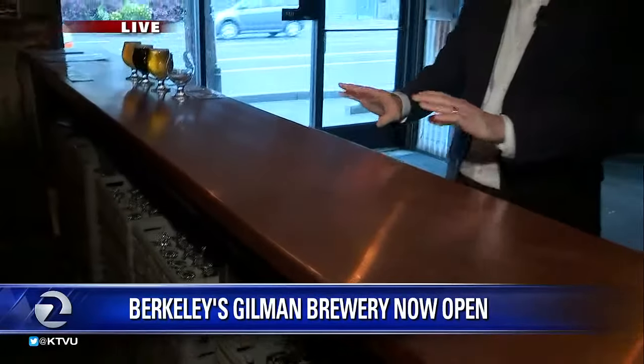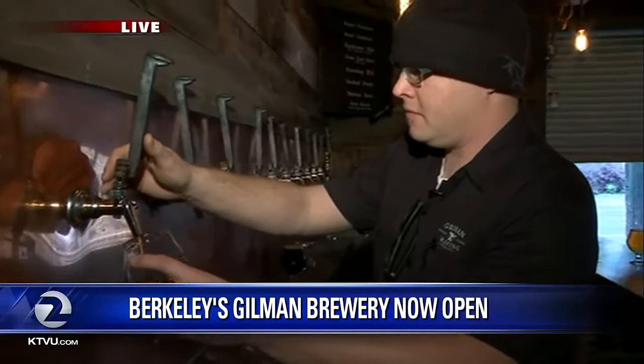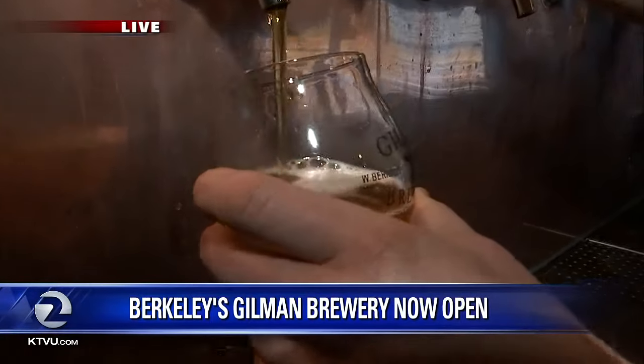Good morning, guys. It is a gorgeous space here. I was just admiring the copper countertops inside the taproom here at Gilman Brewing Company. They just opened this place last week, and we were lucky enough to be getting a tour from the owner, Sean Wells, who — any tour of a brewery has got to include some pouring of beer.